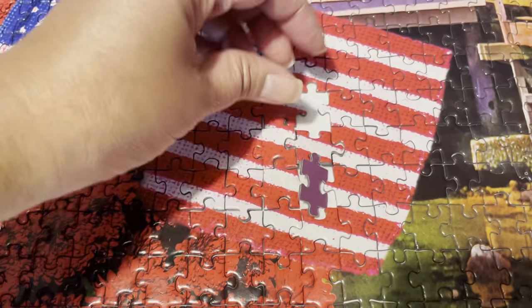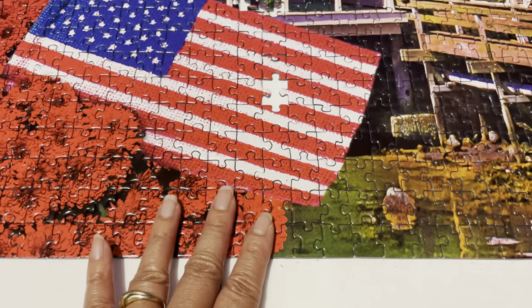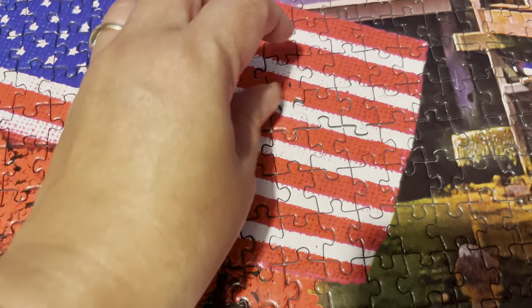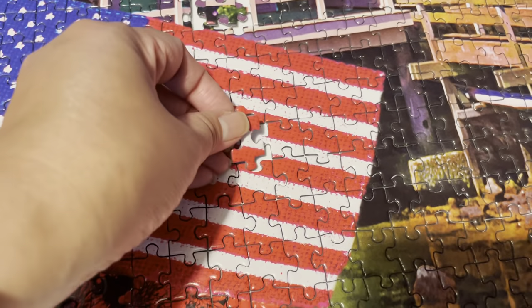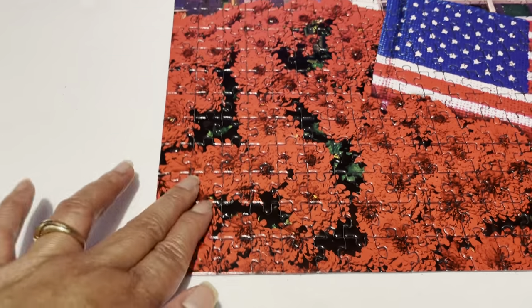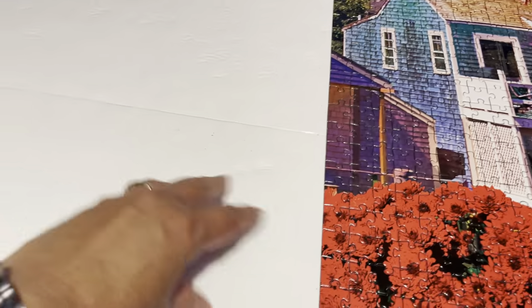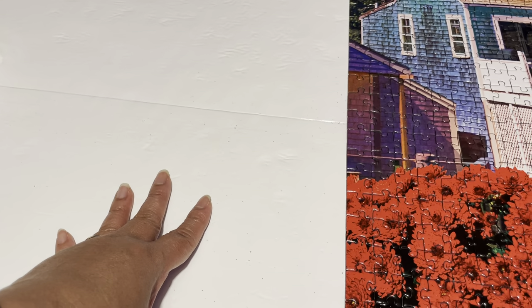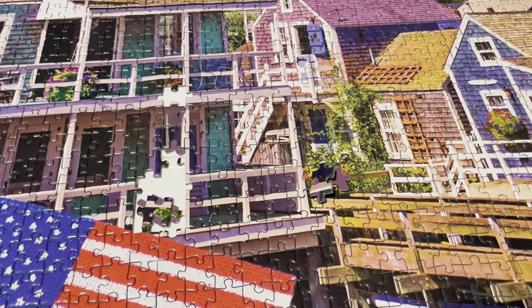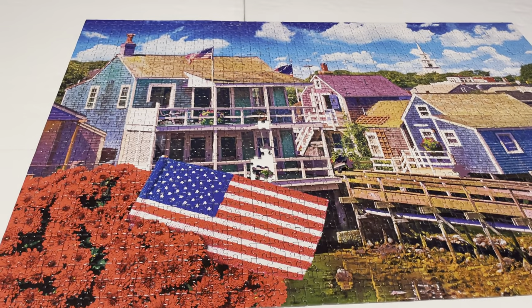Oh geez, see — look at that! They just fell apart and you can see the spaces, guys. The interlocking ability is really really poor. I can't believe you can't even transfer two pieces — they fall apart every time. I had a section of probably 20 or 30 pieces already built, and I had to transport it with the help of a card, and it still fell apart.